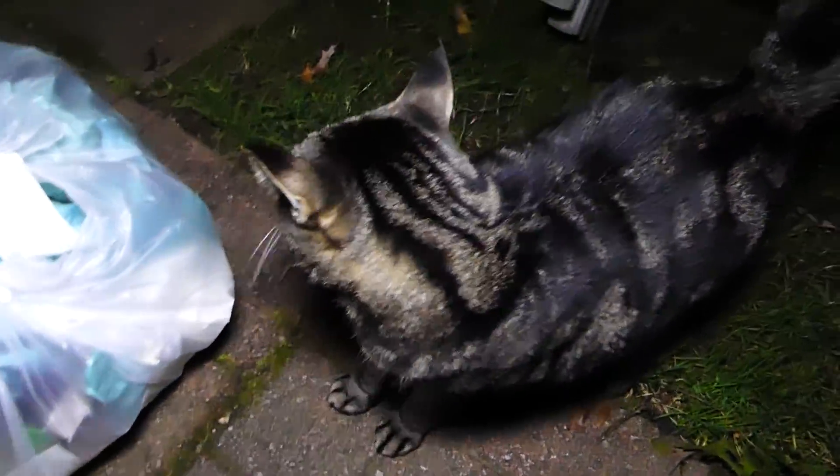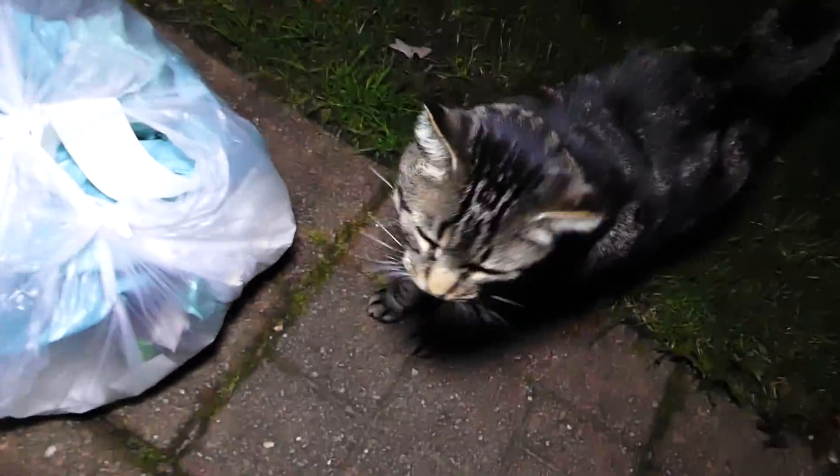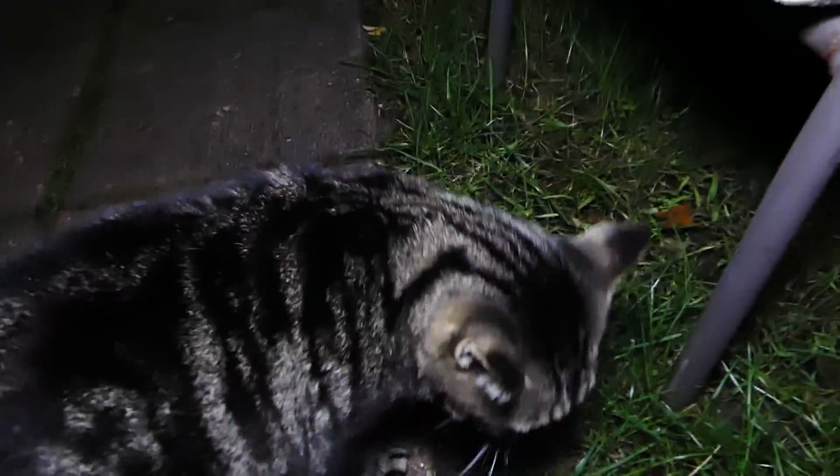Hey everybody, what's going on? Speedy Diver here with Speedy Cat. Oh, he's so adorable. If anyone is new to the channel, this is my little fluffy duffy cat named Speedy Cat.